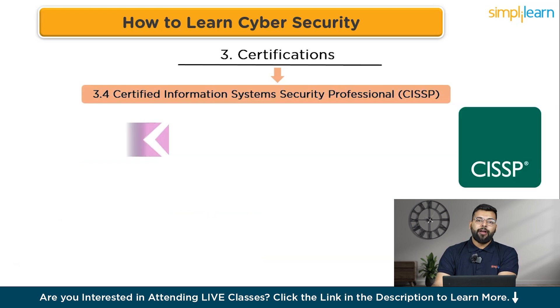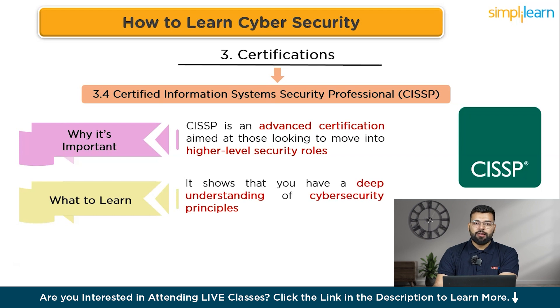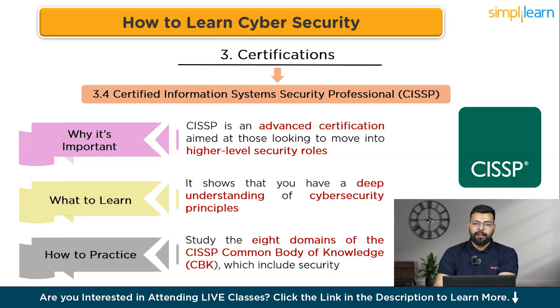CISSP is an advanced certification aimed at those moving into higher-level security roles like management or architecture. It demonstrates a deep understanding of cyber security principles and the ability to design, implement, and manage a best-in-class cyber security program. Study the eight CISSP domains (Common Body of Knowledge), including security and risk management, asset security, and security engineering, then pass the exam and meet work experience requirements.